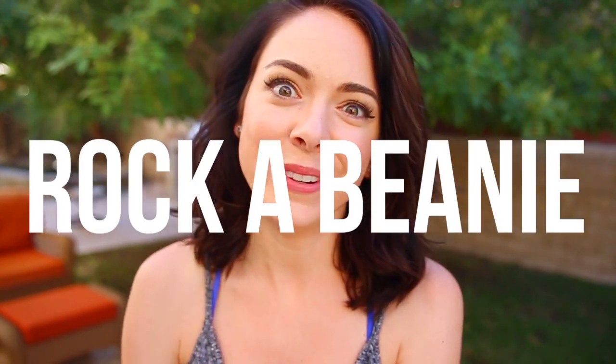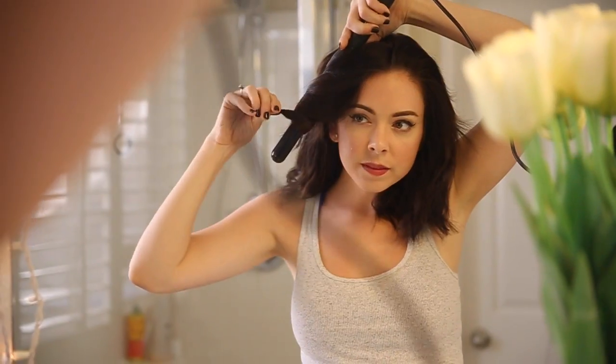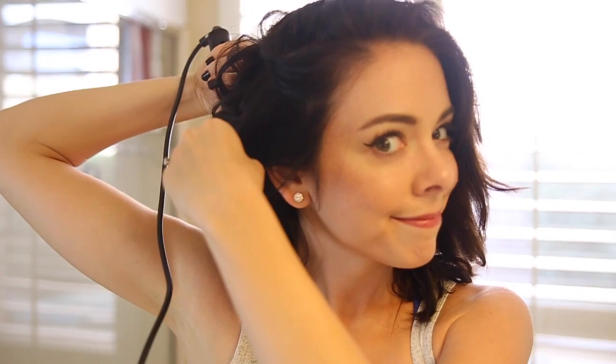My next tip is for those days where your hair is not that cute and it's cold out and you don't know what to do. What I like to do is curl my hair, but just really the ends, because the top isn't going to matter — it's going to be under a beanie. Once I curl the ends of my hair, I throw on a beanie and rock the rocker beanie look.